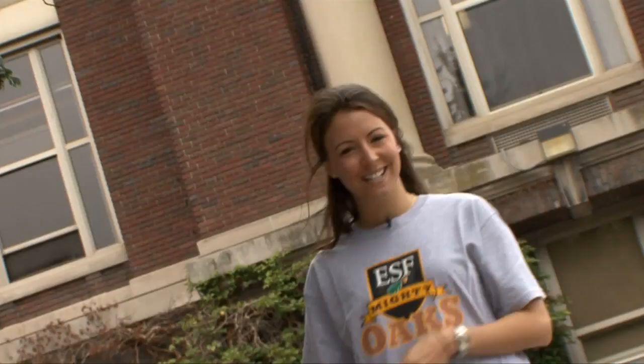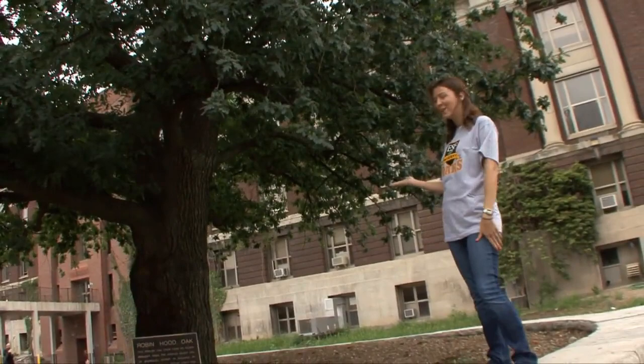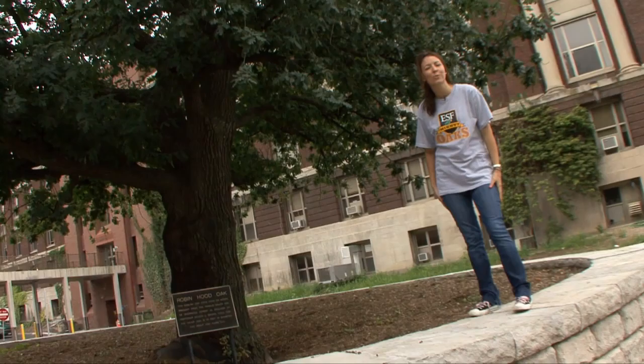Hey there guys, you're watching University TV. I'm Shaina Jean and today we're at State University New York College of Environmental Science and Forestry, home to the mighty Oaks. We're in the heart of campus right now where you can see the Robin Hood oak — an English oak that grew from an acorn brought here by an ESF professor back in 1926 from Sherwood Forest. Let's see what else we can find around campus.